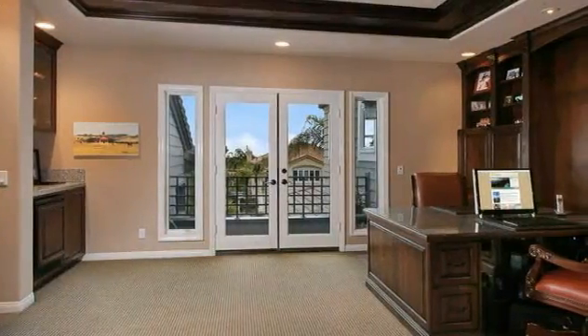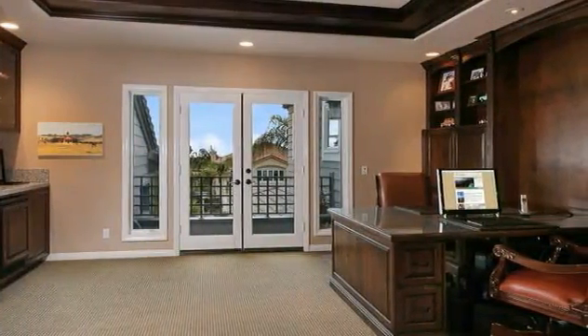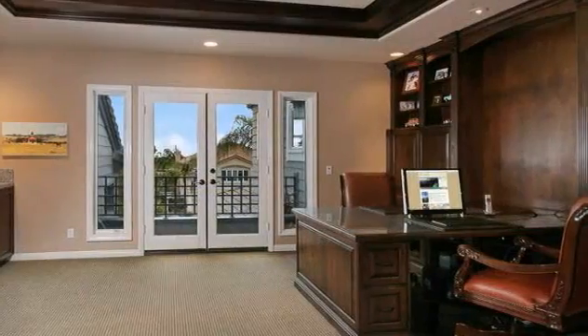Equipped with wood paneling, executive desks with built-ins, and a wet bar with a fridge, the office is a true bonus room.